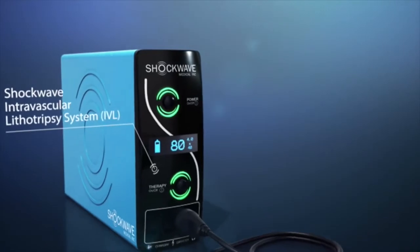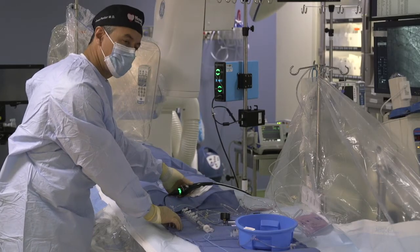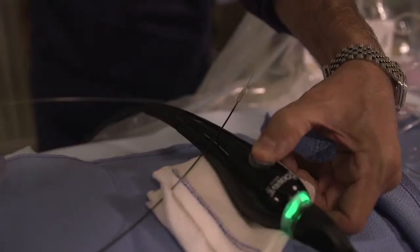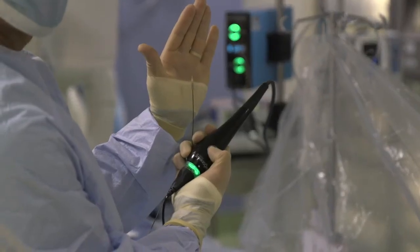Shockwave technology is something we have been using for the last couple of years. It was initially approved for peripheral use and is now being used in the coronary arteries. Ever since we adopted this technology, it has been a game-changer. Many of our patients have calcified plaques in their arteries that are difficult to treat because regular balloons and regular stents don't break the calcium.